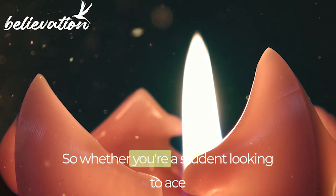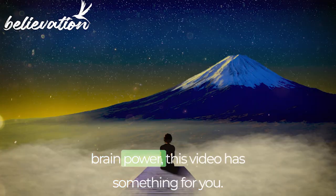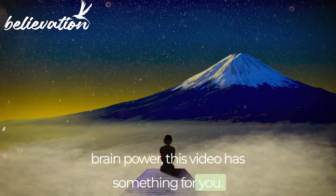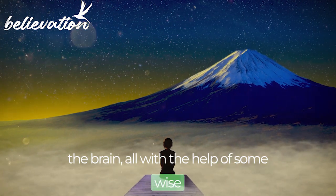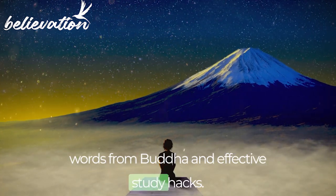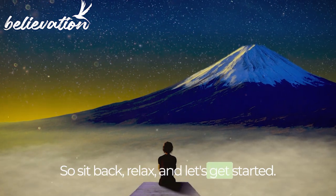Whether you're a student looking to ace your exams or someone seeking to boost their brain power, this video has something for you. Join us as we explore the 7 hacks of the brain, all with the help of some wise words from Buddha and effective study hacks. So sit back, relax, and let's get started.